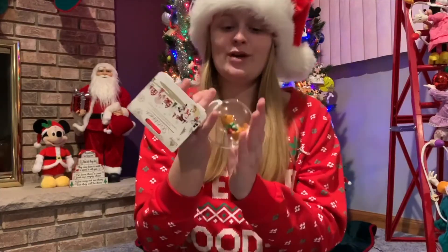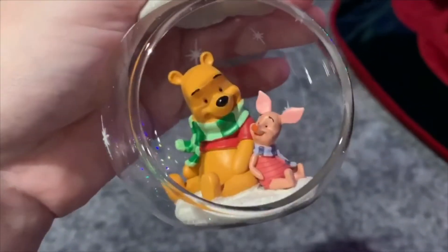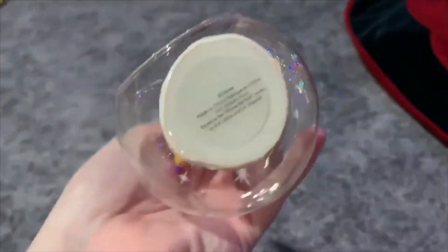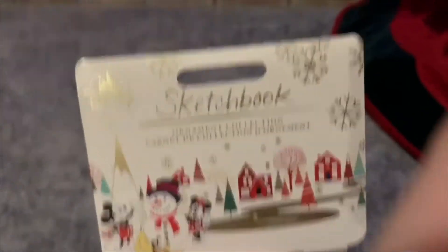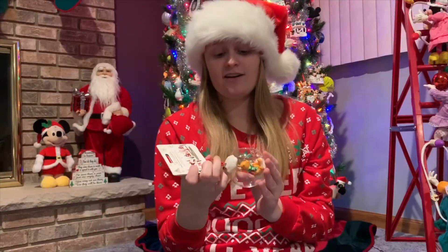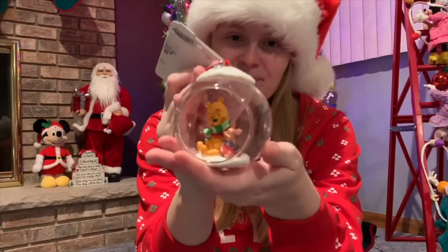I'm already on my third favorite ornament, which is this Winnie the Pooh and Piglet ornament. This is actually a sketchbook ornament from Shop Disney, and I got this as a gift last year — it still has the tag on it. It is Winnie the Pooh and Piglet in their scarves, and it's so cute. I have many sketchbook ornaments and I think they're such nice quality. You already know I'm a huge Winnie the Pooh and Piglet collector — I have pins, pillows, magic bands, all of the above — and now I have this adorable ornament.